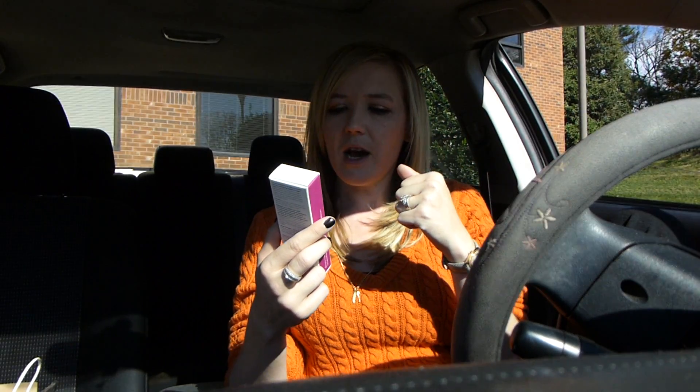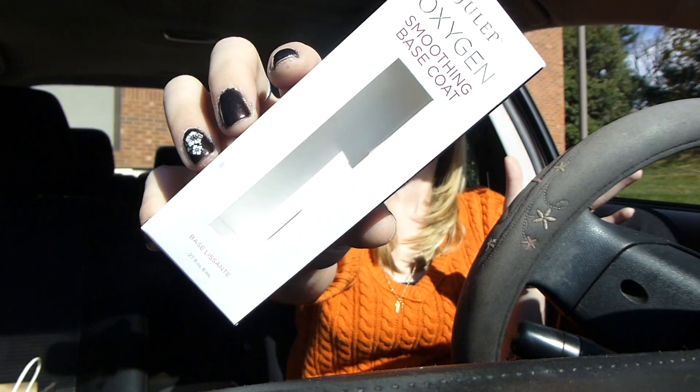Next up is a nail item. This is Julep's oxygen smoothing base coat, which I used in conjunction with this. I love this base coat — holy smokes. If you want your nails to last a while, try this puppy out. Love it. Definitely smooths out your nails.